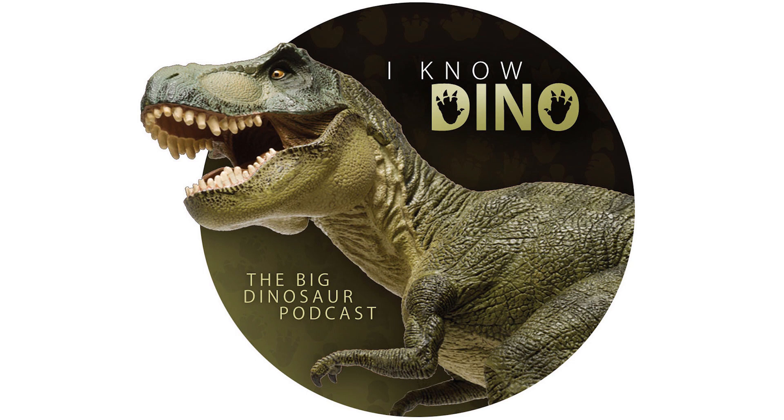This claw was later found to actually be on the first finger of a hand, not a foot claw, because a complete front limb was found later on. So they named it Megaraptor thinking it was a dromaeosaur — a raptor — look at this claw we found. But nope, it's on the hand. Very different.